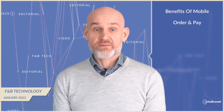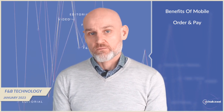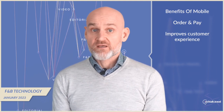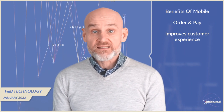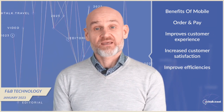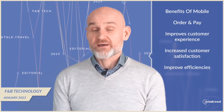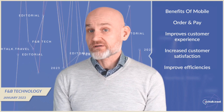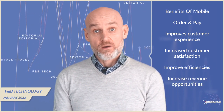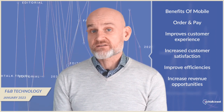One area where cloud-based food and beverage technology can be especially beneficial is mobile ordering. With mobile ordering solutions, customers can place their orders and make payments through their smartphones, making the process quick and more convenient. First, it improves the customer experience by making it easier to place orders and pay, leading to increased satisfaction and loyalty. Second, mobile ordering increases efficiency by streamlining the order and payment process, saving time for both the customer and staff, allowing the business to process more orders in less time. Finally, mobile ordering can also increase revenues — customers can place orders at any time, even when the business is closed, leading to increased sales.